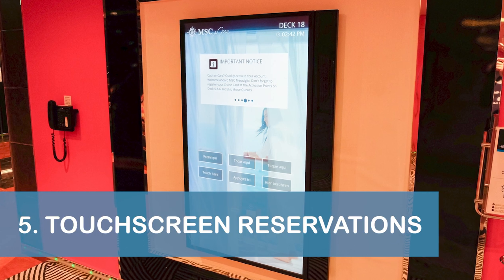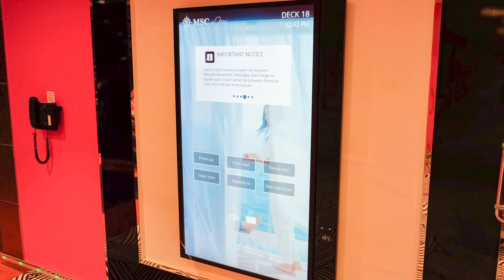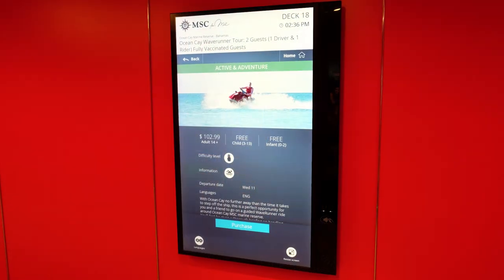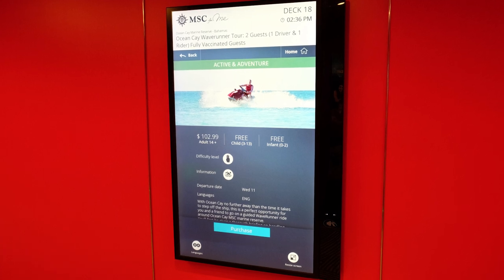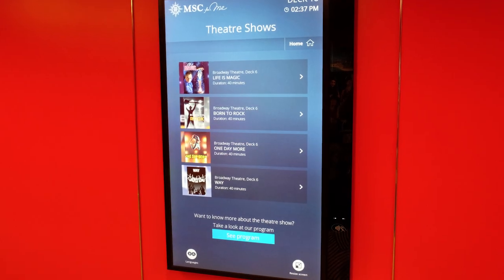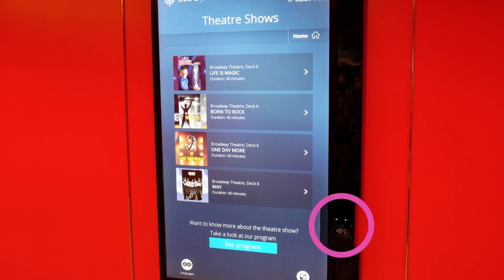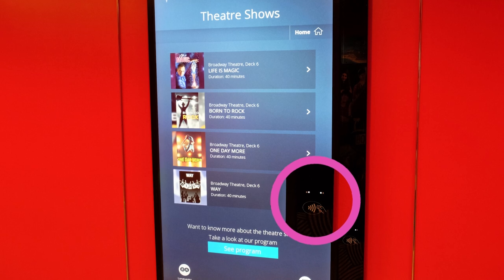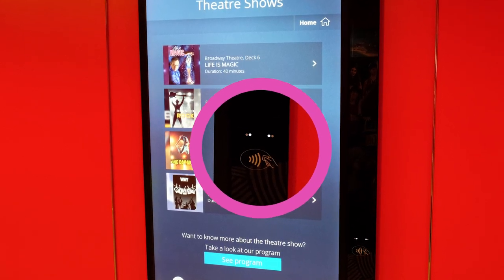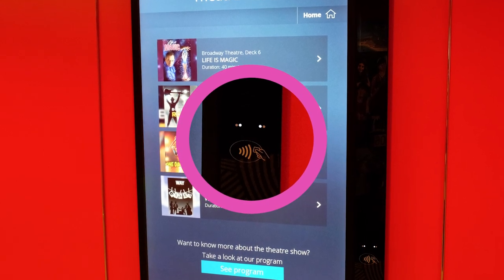Our fifth tip is to check out the touchscreens located throughout the Maravilla for making reservations for various experiences such as shore excursions, theater shows, restaurants, and more. Be aware that you need to tap your wristband or cruise card to the labeled area on the side of the screen to activate your account for the reservation. We saw quite a few people get confused by that part of the process during our cruise.